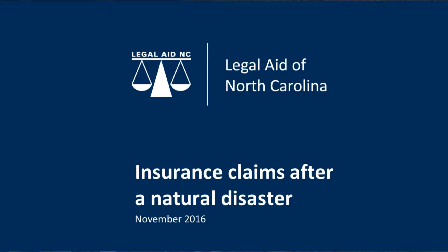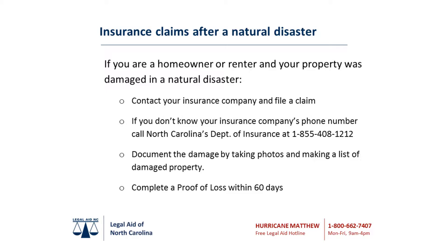Insurance claims after a natural disaster. Step 1: Notify your insurer to start the claims process. If you are a homeowner or a renter, contact your agent or insurance company to file a claim.